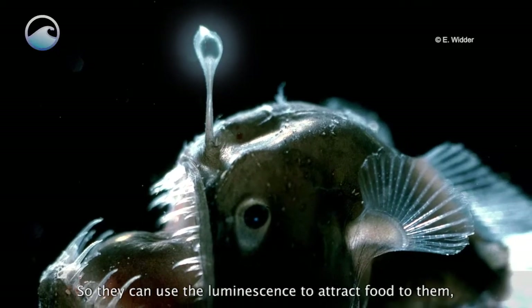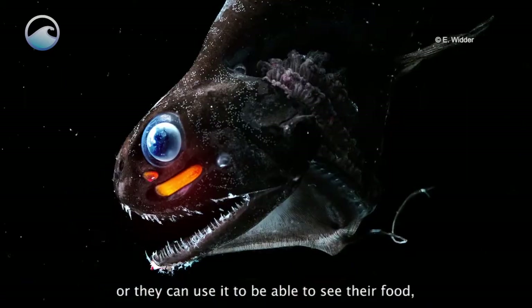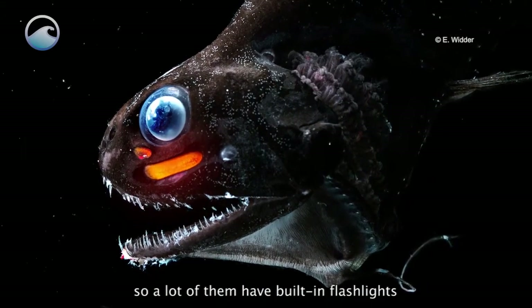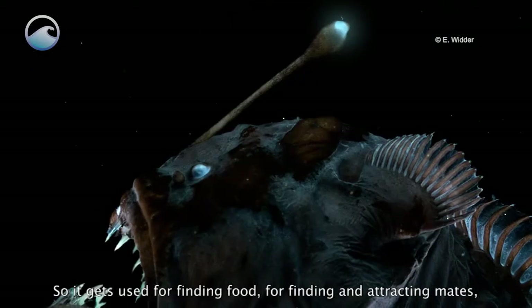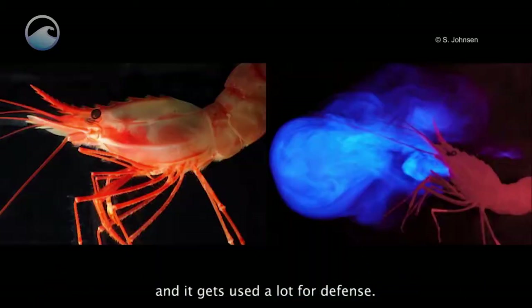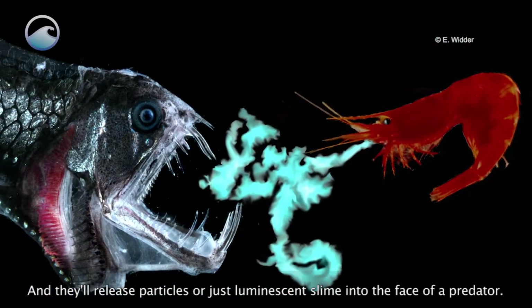They can use the luminescence to attract food to them in a bunch of really interesting ways, or they can use it to be able to see their food. A lot of them have built-in flashlights under their eyes that they can see with. So it gets used for finding food, for finding and attracting mates, and then it gets used a lot for defense — they'll release particles or luminescent slime into the face of a predator.